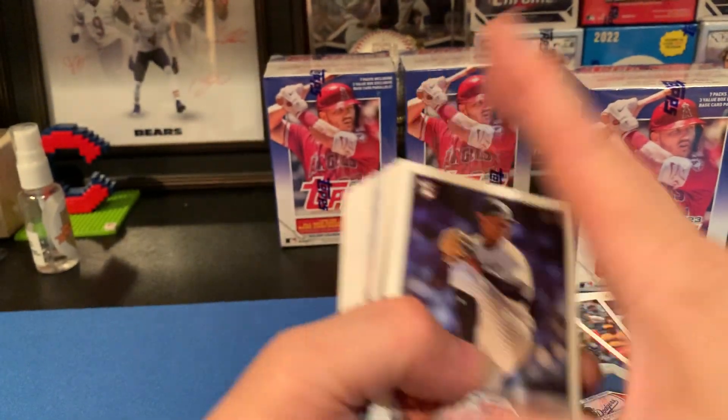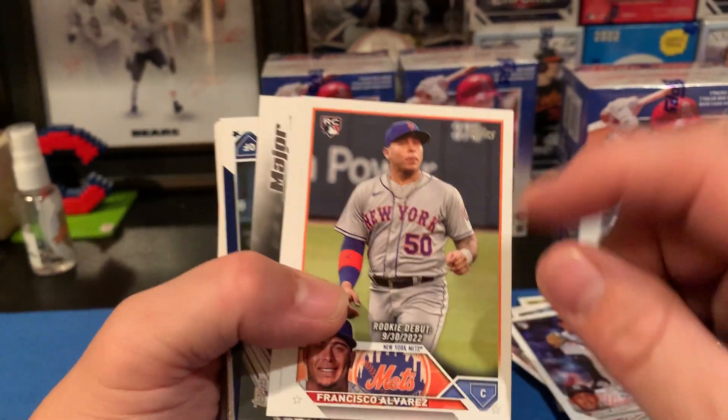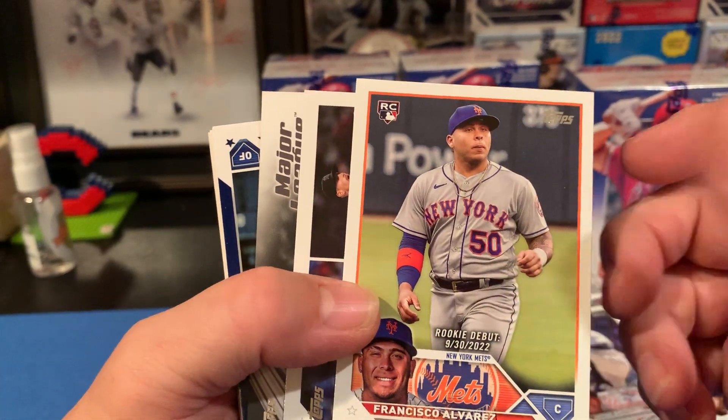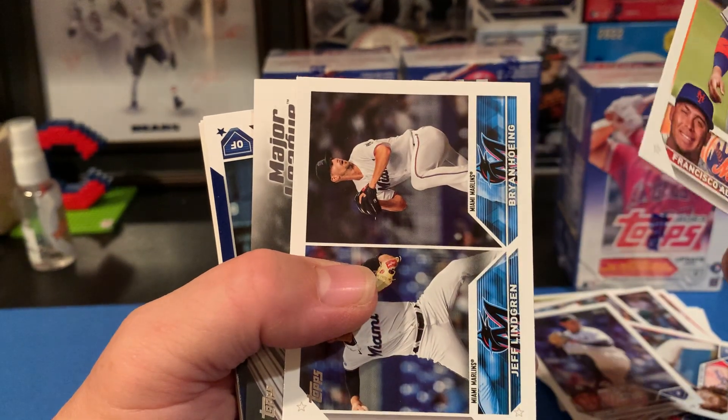Looks like we got a retail blue coming up. And here's what I'm talking about — this is what it's watered down with. All the previous rookies have a debut now. Don't get me wrong, the parallels will be nice, but these cards aren't going to be worth much.